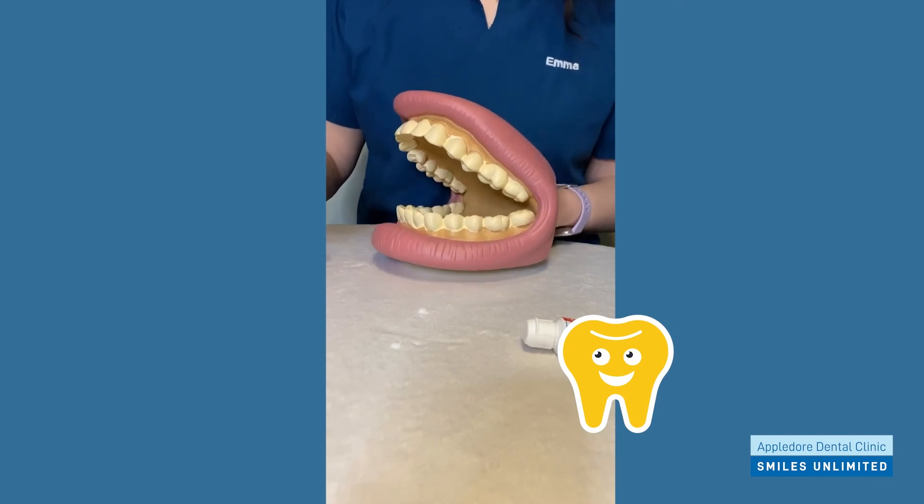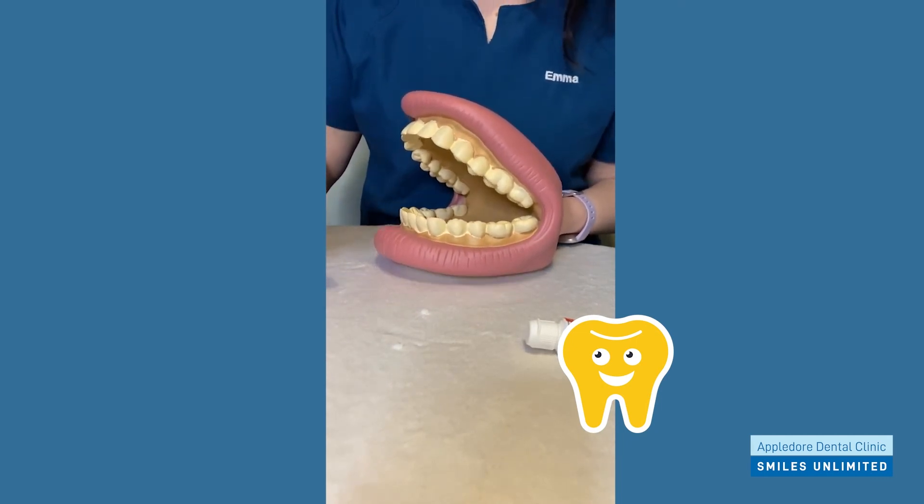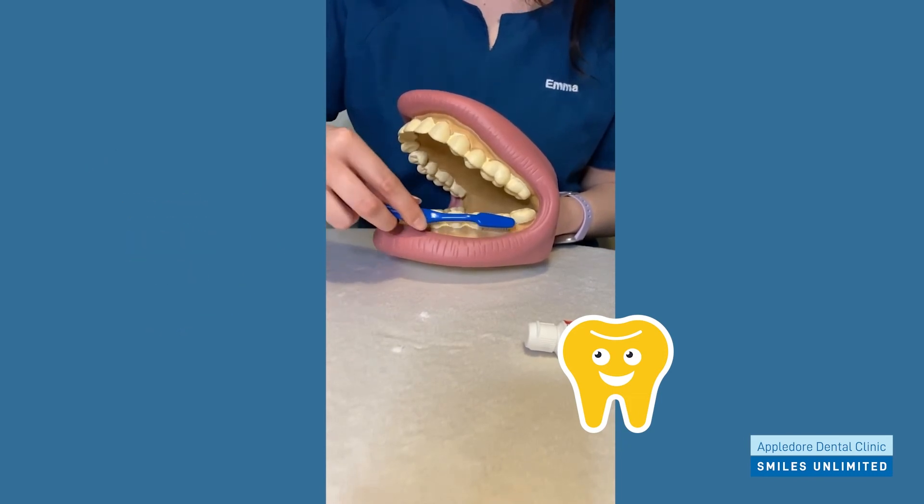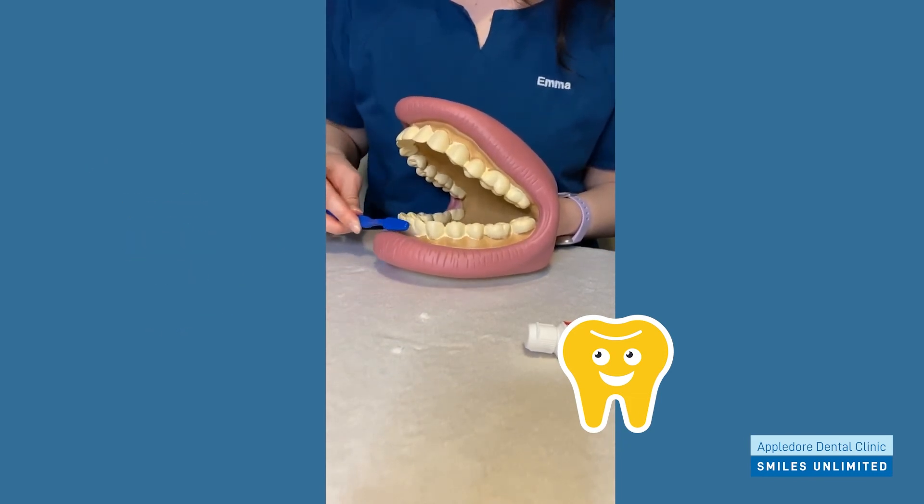One of the most important areas that we need to make sure we focus our toothbrush on is the bit where our tooth meets the gum. This is the bit that we're going to spend most of the time on, just like that.